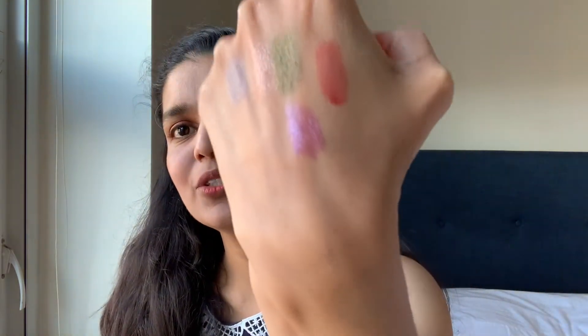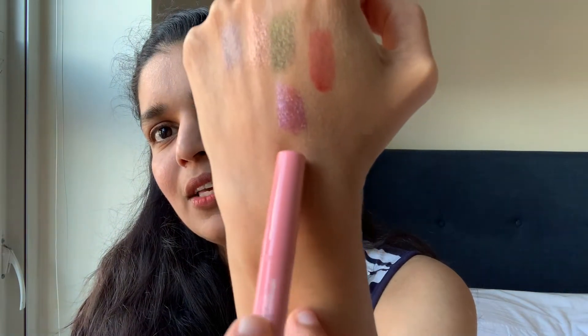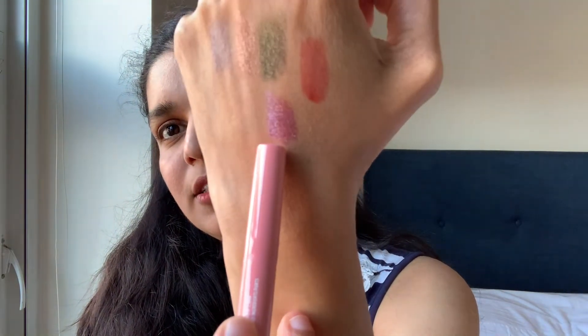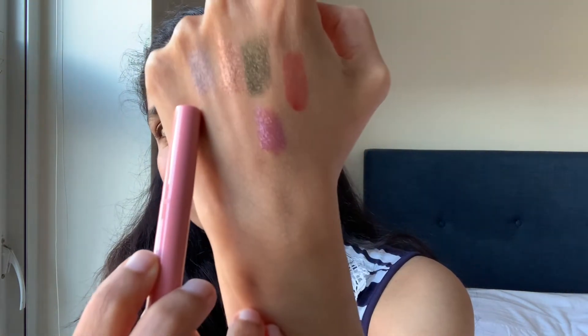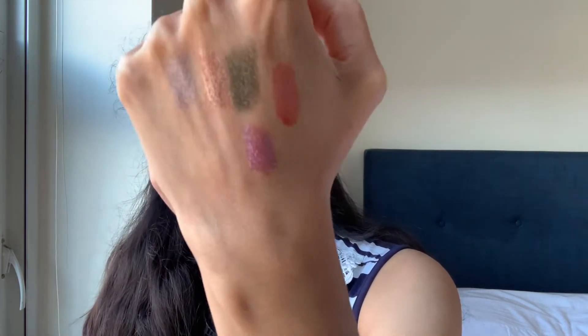So these are the swatches of all the shadow sticks: the ColourPop one in Devotion, the Elf one in Magnetic Pull, and the two LA Girl ones. I'm super excited about these. At the time I ordered these products, they also had a free gift with purchase if you hit a certain amount.